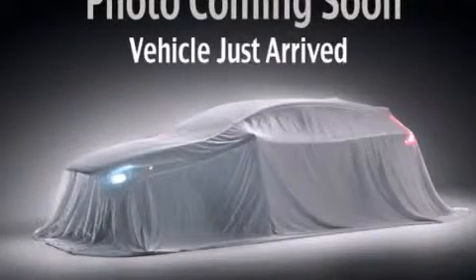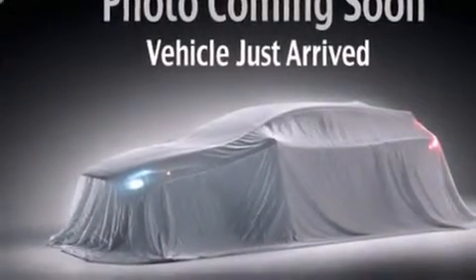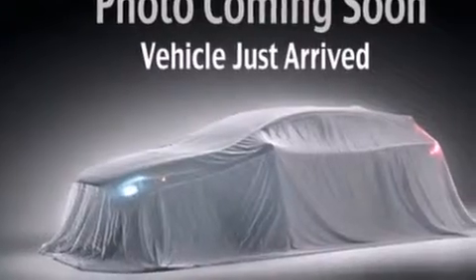This is a 2012 Kia Sportage. Plenty of space for what you need. It features a 2.0 liter 4-cylinder engine, a 6-speed automatic transmission, and all-wheel drive.